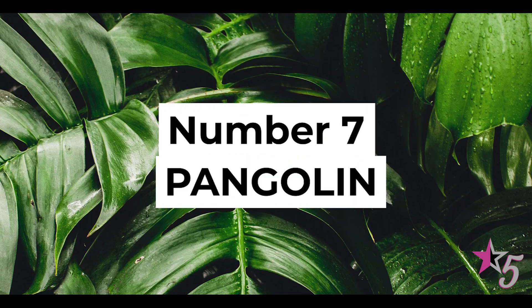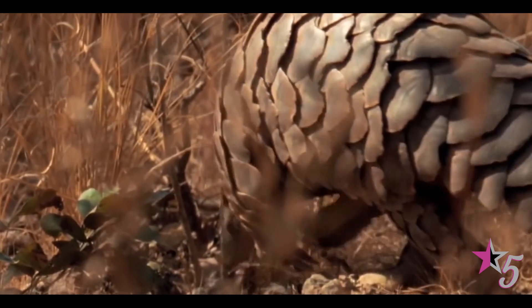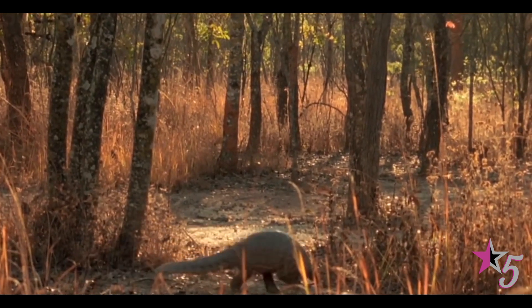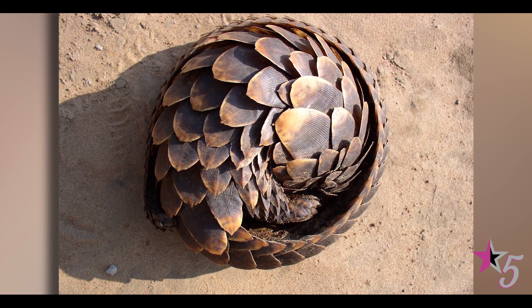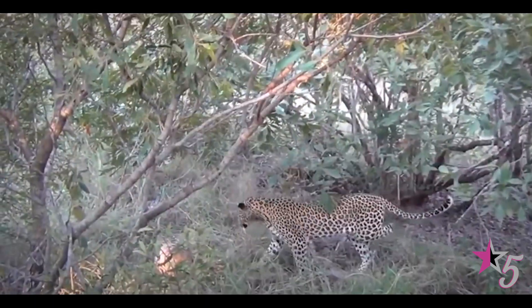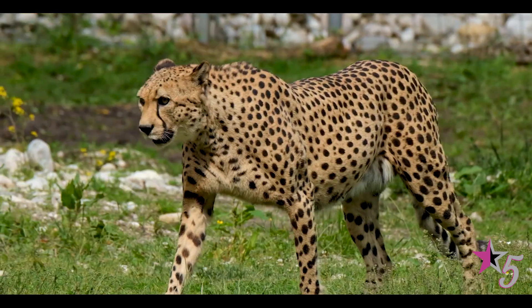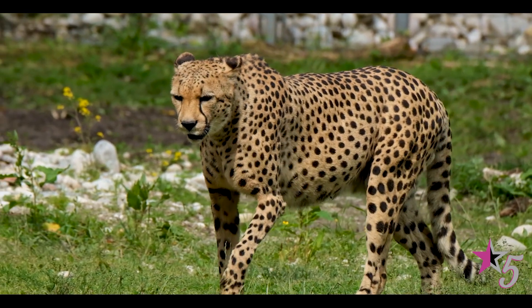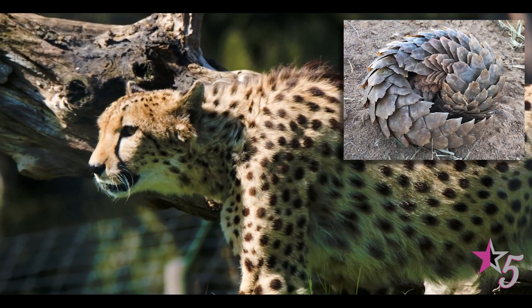Number 7: Pangolin. The pangolin is covered in very strong and sharp plates that help keep it safe from predators. Whenever the pangolin feels threatened, it instantly rolls itself into a ball while its tail surrounds its head. In this position, no weapon is strong enough to penetrate its body, not even the steel swords of soldiers. When a tiger or other wildcat looking to make a meal out of this animal sees it all rolled up, they end up spending hours rolling it around the ground, but soon give up out of tiredness or annoyance at getting hurt repeatedly by the sharp scales.